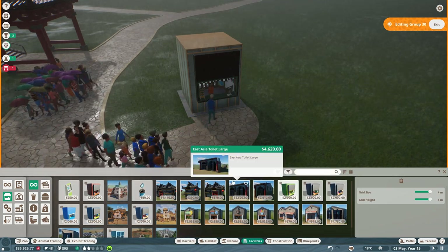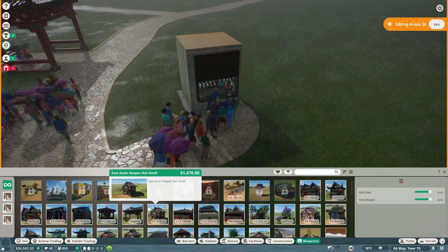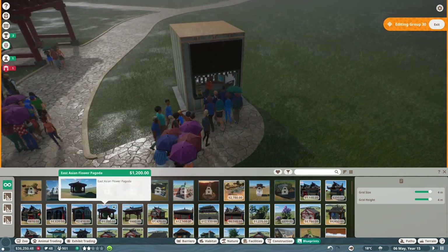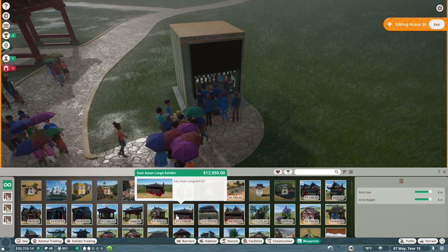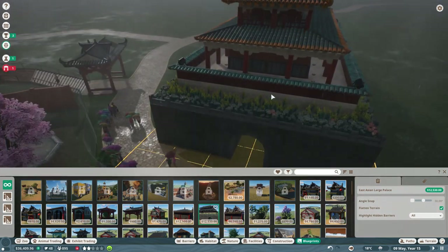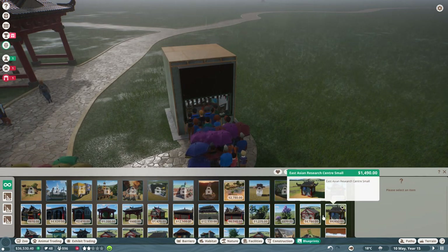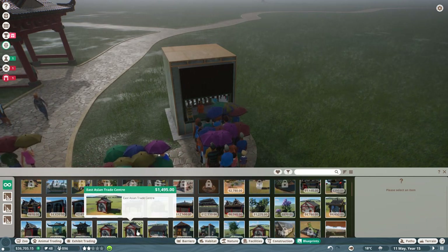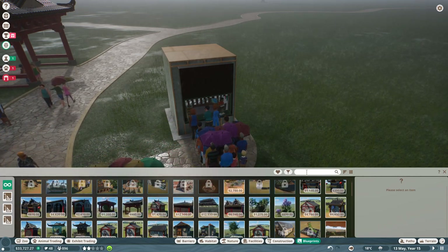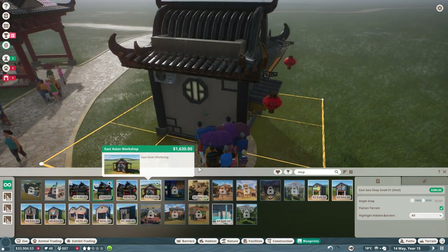Since this is in the Asian section we can grab one of the East Asian shop blueprints. I cannot wait to add the palace — that is going to be so cool. We're going to retrofit this area to be awesome, but today we're actually working on something very special. Now let's find the shop option.